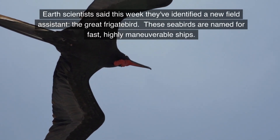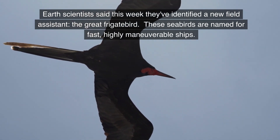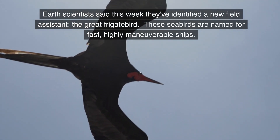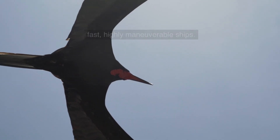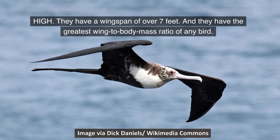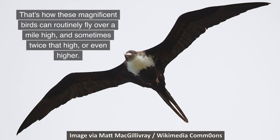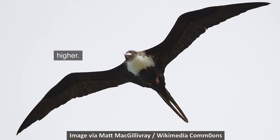Earth scientists have identified a new field assistant: the great frigate bird. These seabirds are named for fast, highly maneuverable ships. Great frigate birds can fly for days and are specialized for flying high. They have a wingspan of over 7 feet and the greatest wing-to-body mass ratio of any bird — allowing them to routinely fly over a mile high, and sometimes twice that high or even higher.